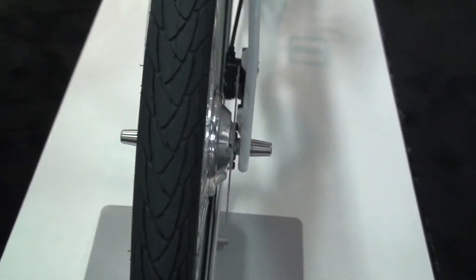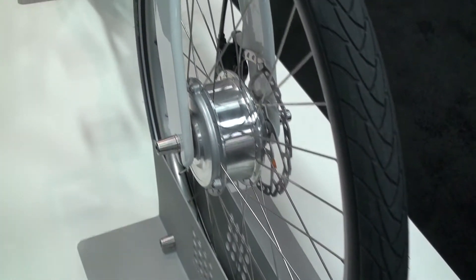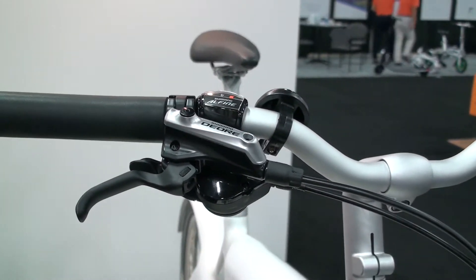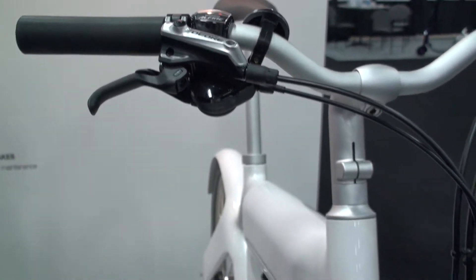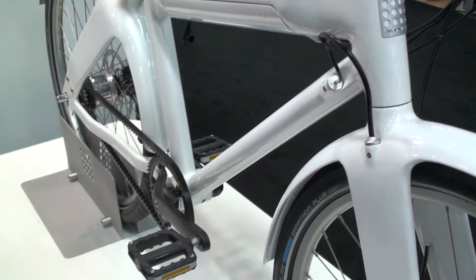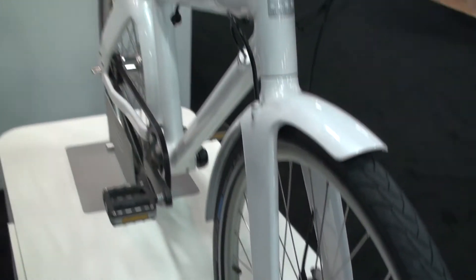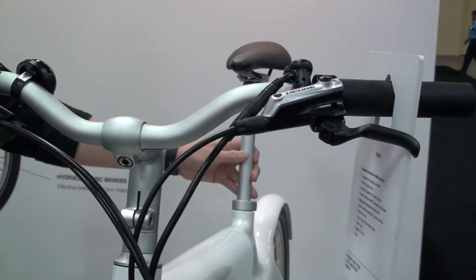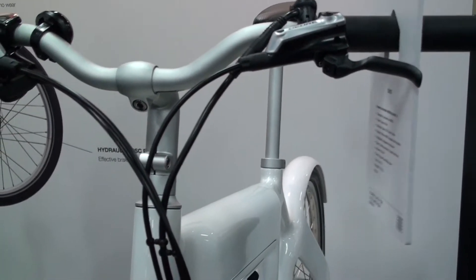It's built with very strong components: Shimano hydraulic disc brakes, a Gates crank, Shimano gears, handlebar, grips, stem, seat, and seat posts — it's all designed by Biomega.